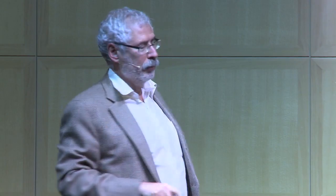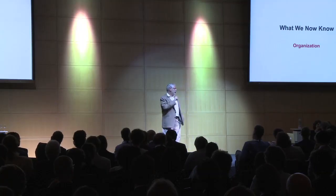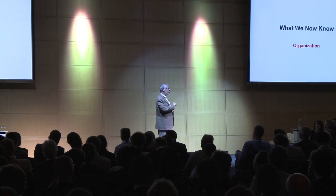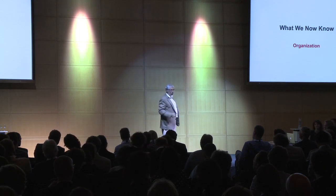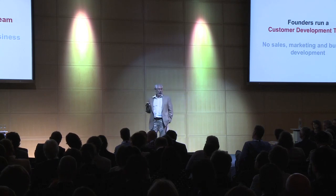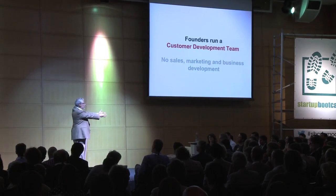You need to be hearing customer feedback now with no other intermediaries. What we now know is that founders run a customer development team. No sales and marketing and biz dev until you find a repeatable and scalable model. It doesn't mean we're not going to have those people — of course we're going to have those people. You have a job. Just a little later.